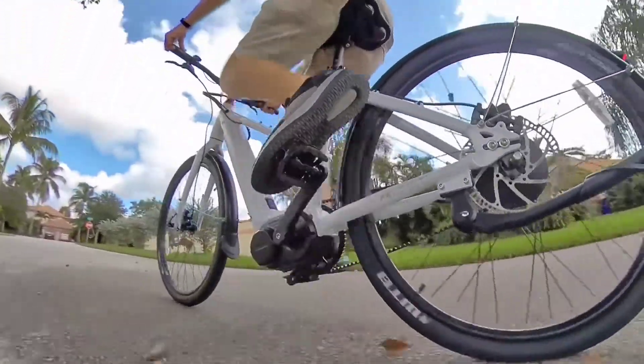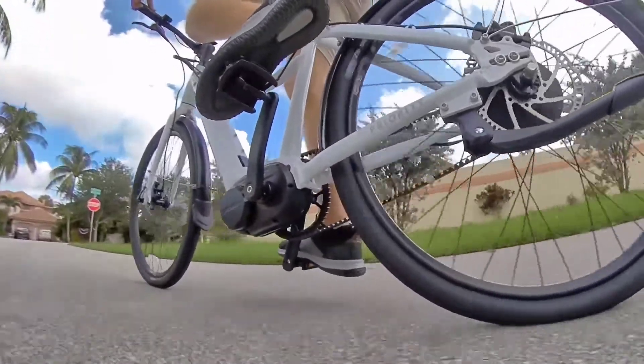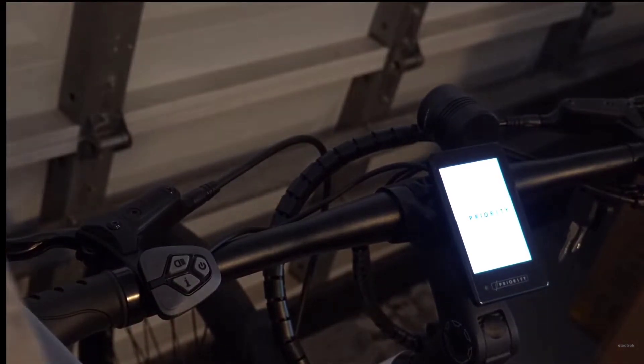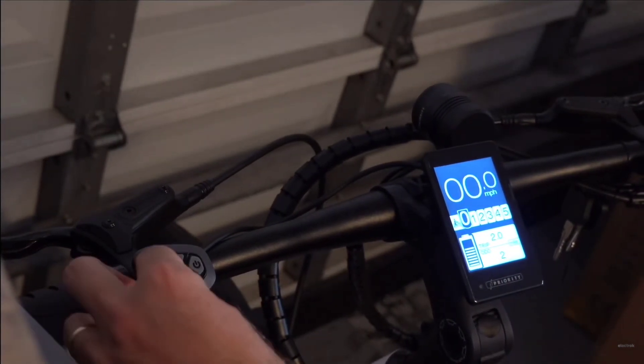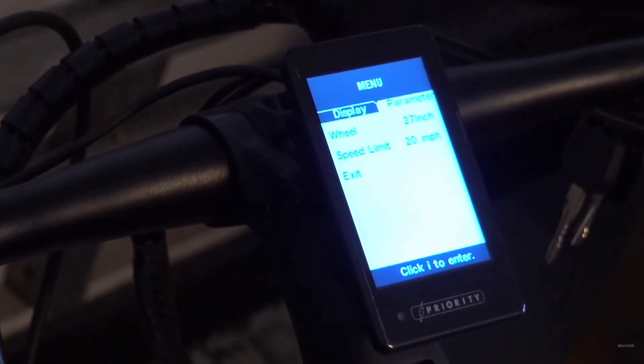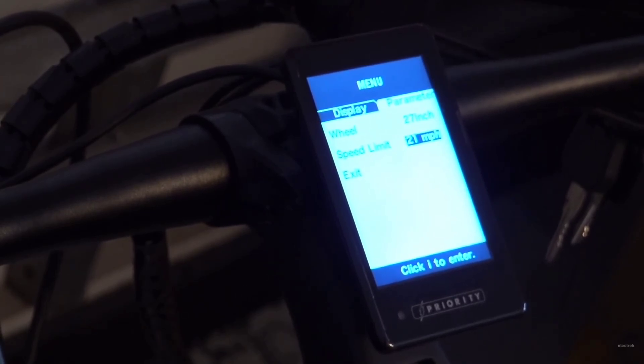If you live in an area with 20 mile per hour max speeds, you're already set since that's actually how the bike ships. I rode it that way for about two miles until I went into the settings and de-restricted it, but that's just me. Maybe you don't need 28 mile per hour speeds and want to leave it alone — that's fine too.